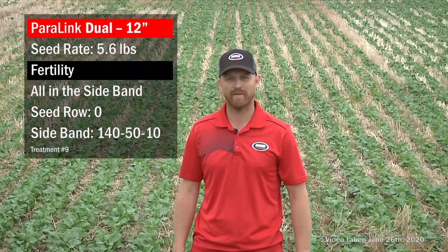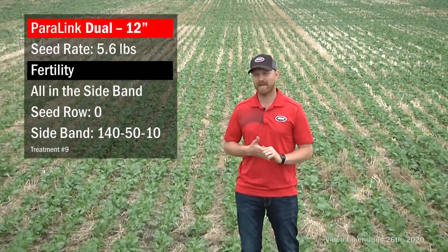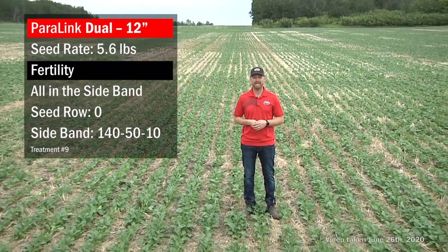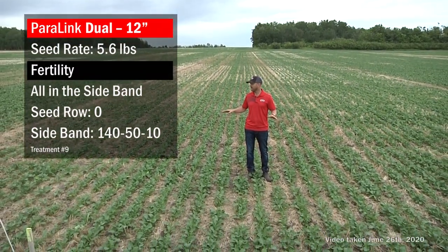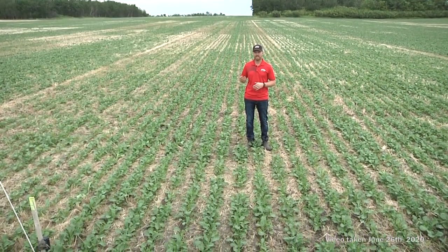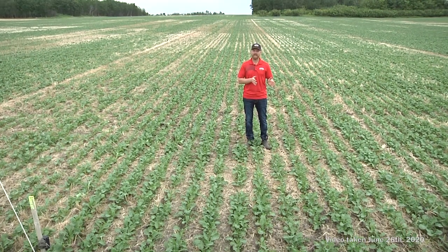In this treatment, again our Paralink dual knife on 12-inch spacing, we're putting down 140 pounds of actual N, 50 pounds of actual P, and 10 pounds of K. All the fertility is going down the sideband with the nitrogen — seed is on its own, and all 140 N, 50 P, and 10 K is all in the sideband.